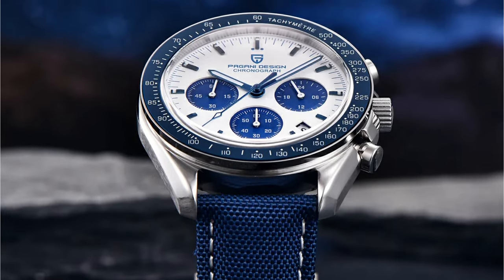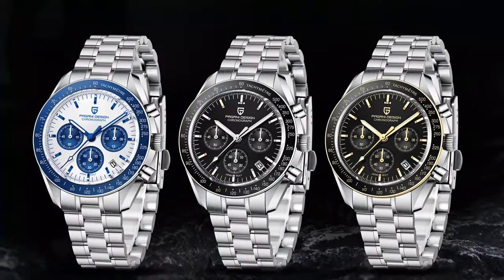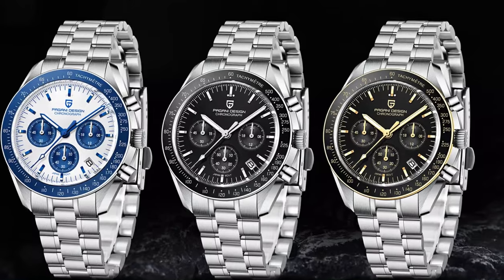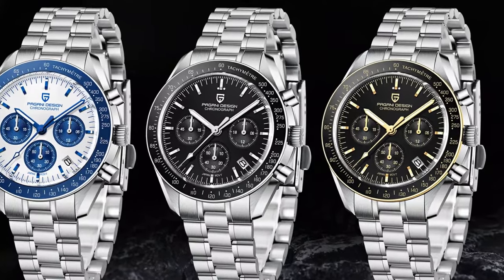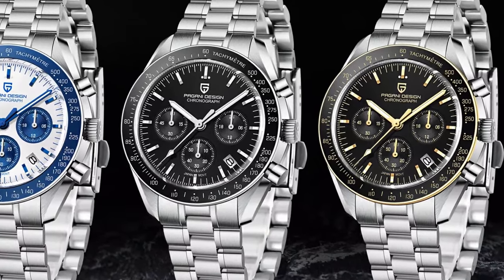As a dedicated timepiece aficionado, I must say this makes for a fantastic addition to any collection. Yet it's so versatile and comfortable that you'll find yourself reaching for it every day. Its dual charm lies in its capacity to be both a functional timekeeping tool and a luxury statement piece.